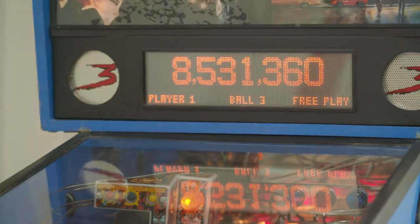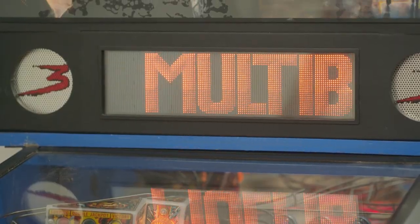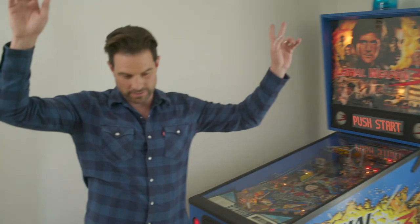Pow, pow, pow. Look at that score. Hey Scott, can I get your help over here? Multi-ball! New record. Thank you very much. New high score.